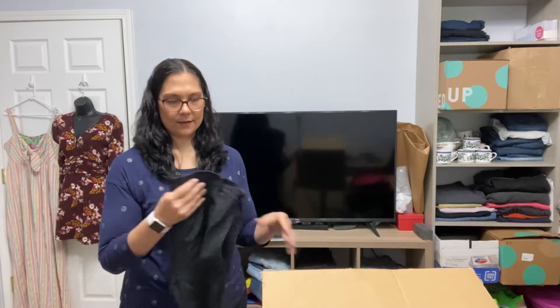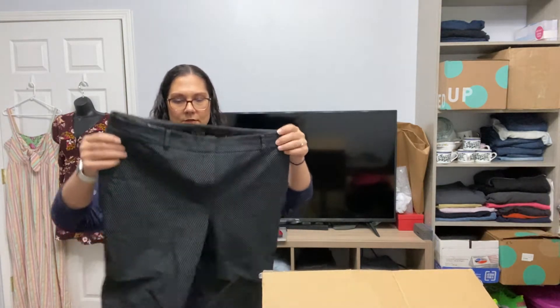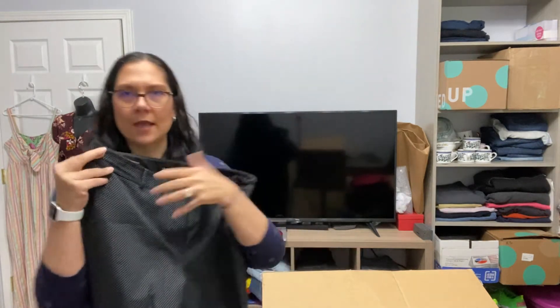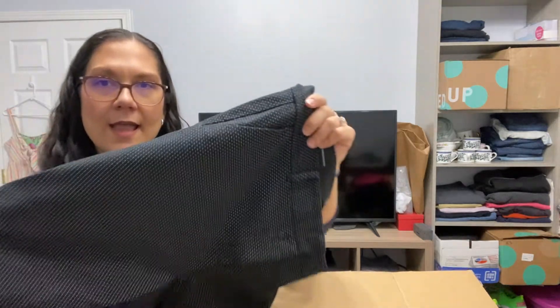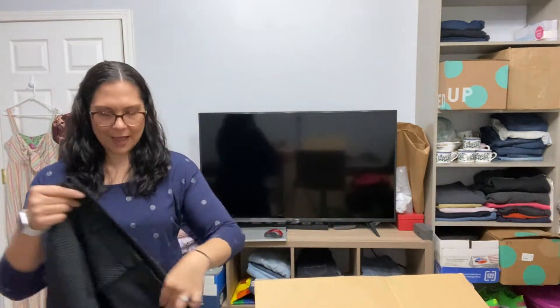More pants — these are also Talbots, the Hampshire ankle. These are casual pants or maybe ankle dress pants. They are a size 16 petite, so a good size, and they have a little micro dot print.